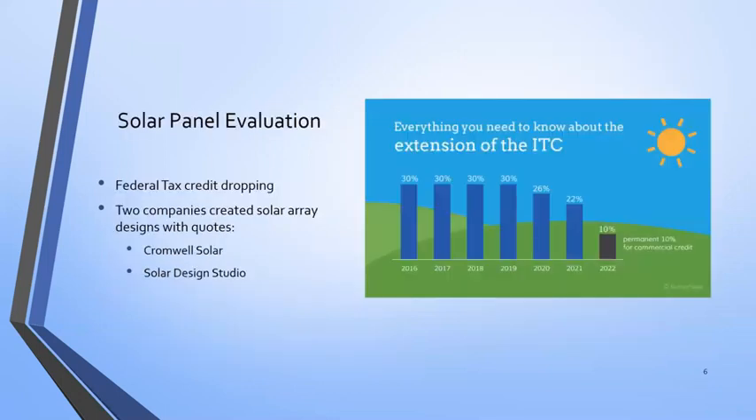Moving on to solar panels. A lot of this project was spurred by the decreasing investment tax credit available for solar projects. Right now in 2019, you can get 30% of your entire project back. However, starting next year, that's decreasing to 26%, then 23% in 2021, and ultimately down to 10%. So really it was an idea of, if we want to do this, let's see what type of project we can do with this current tax credit.